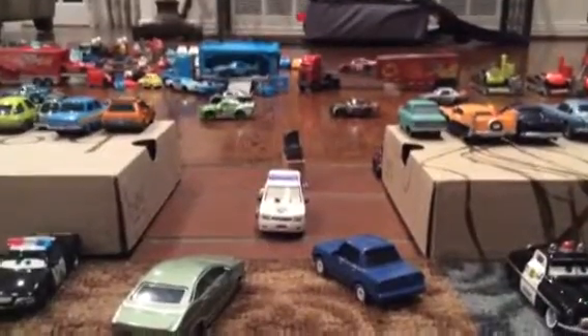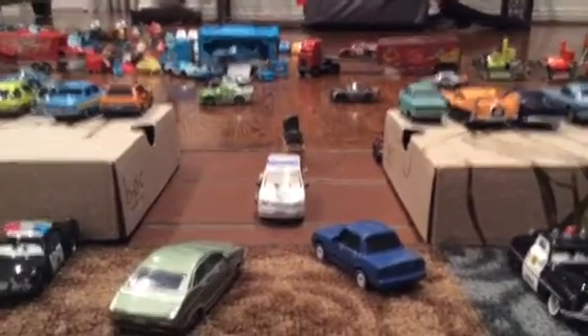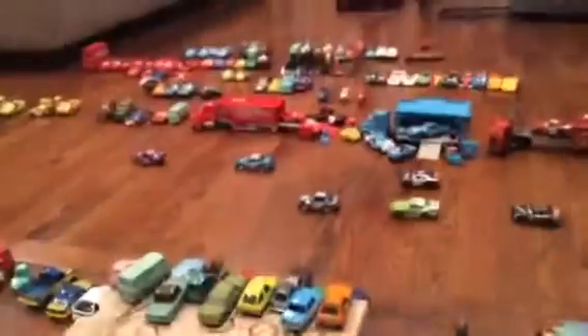Hey guys, today I'm here to show you my Cars collection from all of the movies. Looks pretty awesome — it's a huge collection.